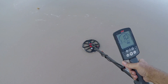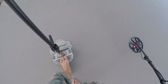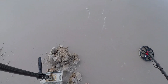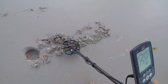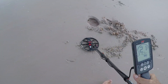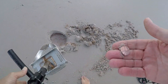All right, we got something - really deep, 19-20. I have not been finding anything out here. I'm contemplating going back to my car and going to a different spot. It's out, it's in here somewhere. I see it - it's a penny.